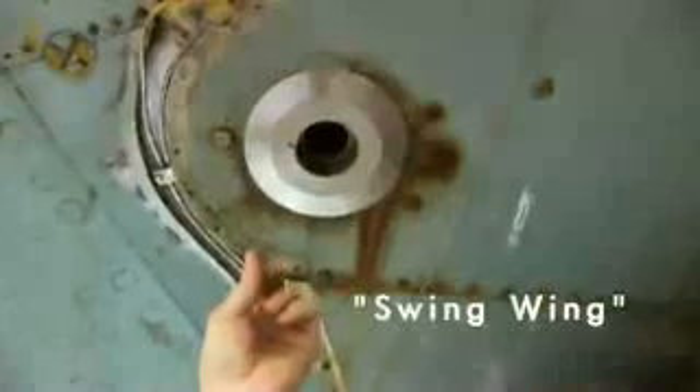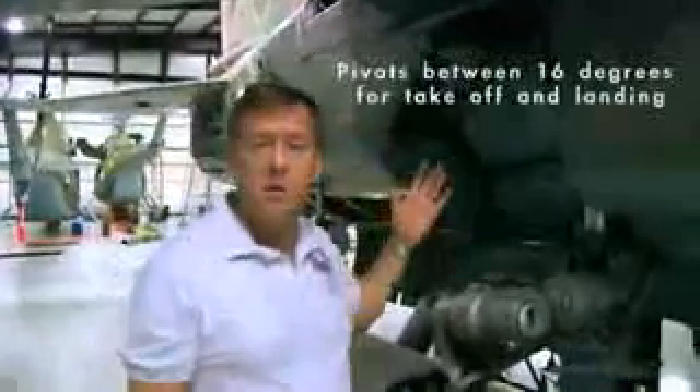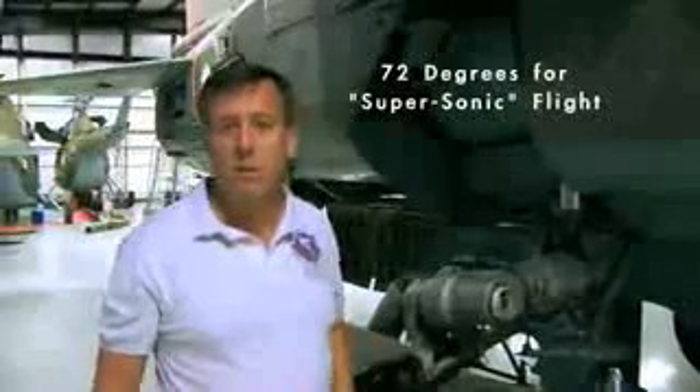Coming back, one of the interesting things — you can see this aircraft isn't quite put together yet — one of the interesting things about the MiG-23 is of course the fact that it's a swing wing. The pivots are one giant 165mm bolt, which is about this big around, so heavy you can barely lift it. The aircraft pivots between 16 degrees for takeoff and landing, 45 degrees for maneuvering, and then all the way back to 72 degrees for going supersonic.